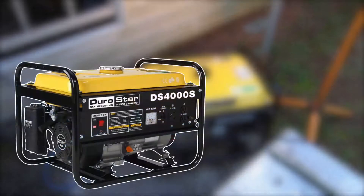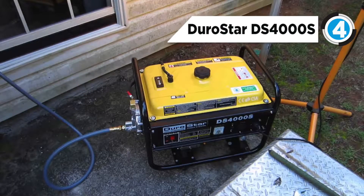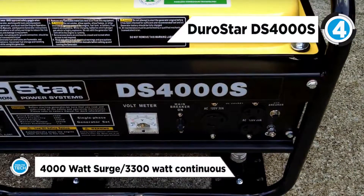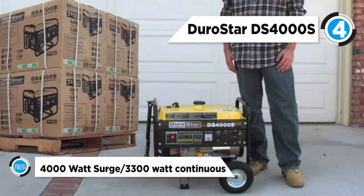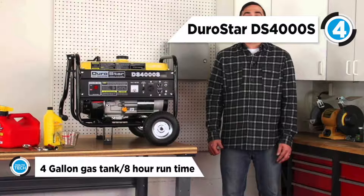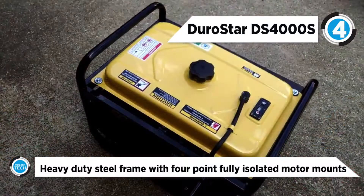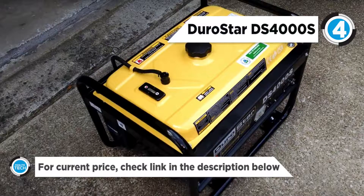In at number four is the Durostar DS-4000S. This gas powered generator has a 7.0 horsepower air-cooled overhead valve engine, with a recoil start that cranks out 3300 constant running watts of power. The power panel features the main controls, including the start switch, voltmeter, and circuit breaker. It offers two 120 volt, 20 amp, three prong outlets to supply power for all your home appliances, plus one 120 volt, 30 amp outlet for high powered tools.